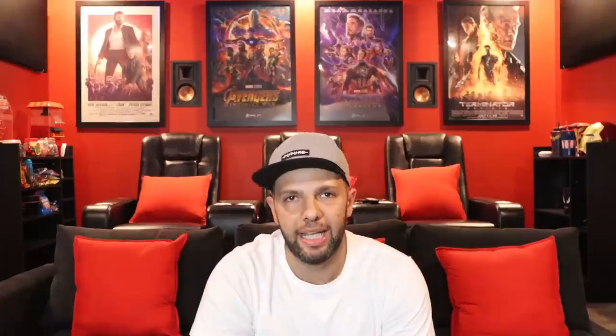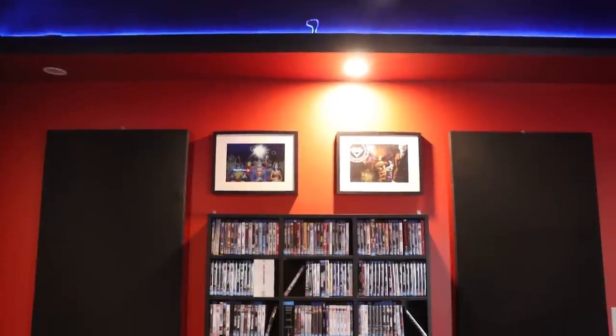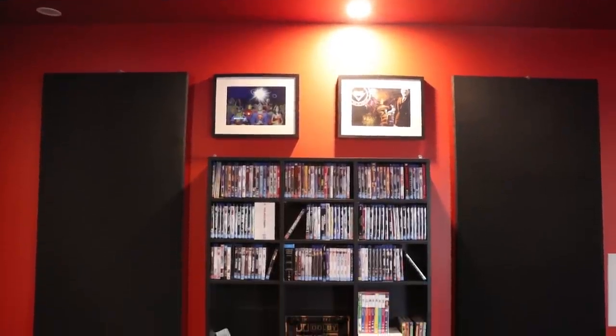Hooked up we have a PlayStation 4 and Nintendo Switch for gaming, and this Sony UBP-X800 4K Bluetooth player which also has some apps built in for streaming. Speaking of 4K, have a look at this 500 CD rack I managed to tuck away on the side of the room.